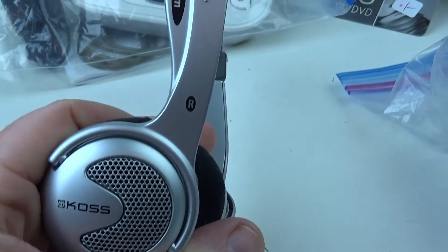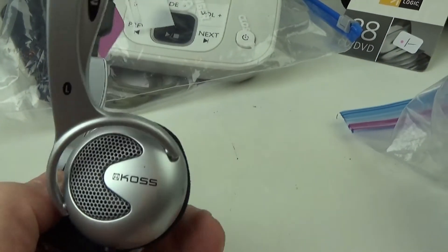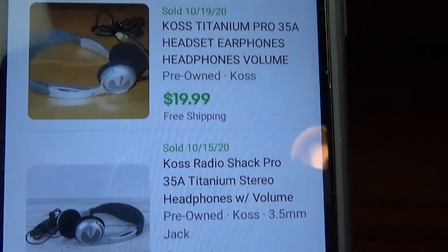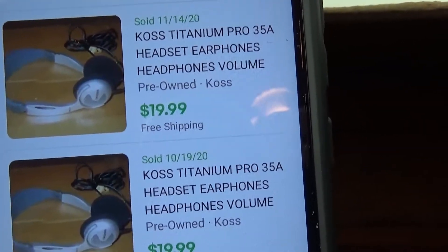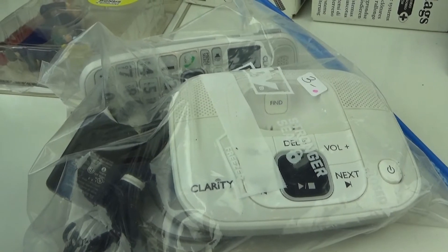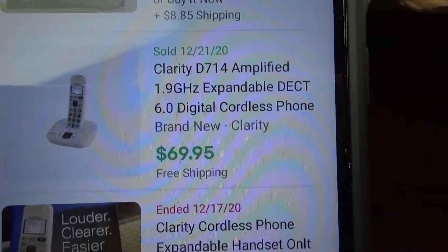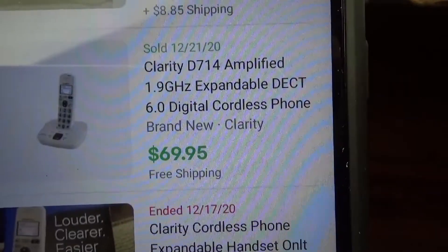This is a set of Koss titanium headphones — actually really nice, I've sold these in the past. I just bought them without looking them up — only a dollar. They're selling right now for about $15 to $20, though I have sold them for more. I picked this up for $3 — it's a Clarity phone. Clarity phones are usually made for people with hearing impairment or the elderly. One sold recently for $70 new, so I probably won't get $70, but I'm thinking I could probably get about $40 for it.